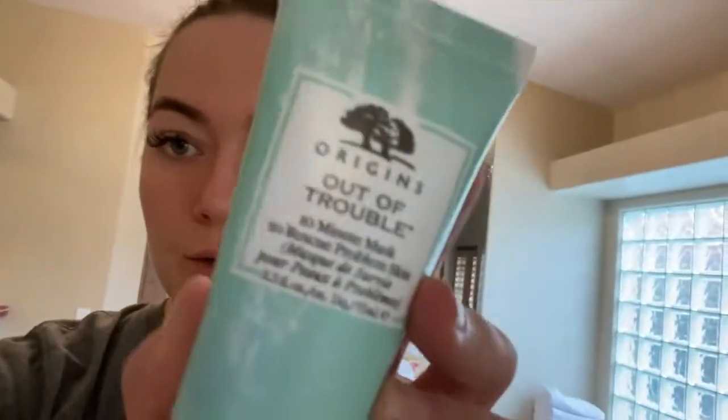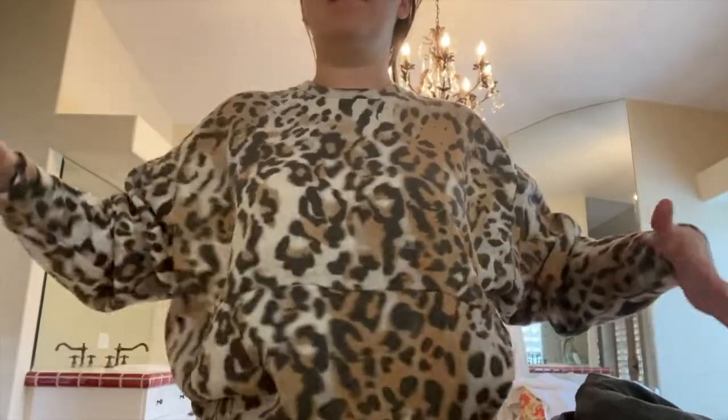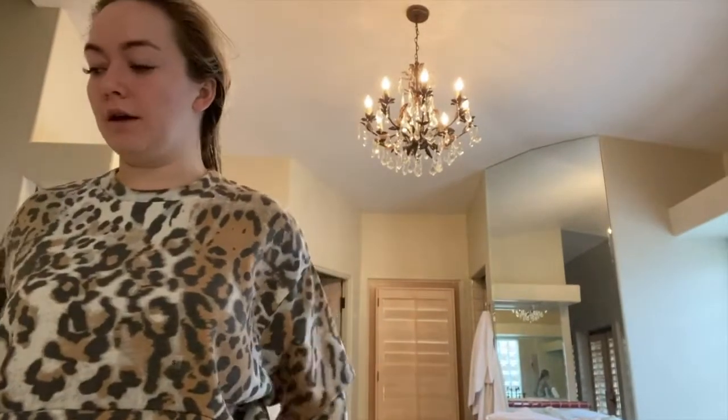Just ate breakfast and I'm going to have a shower. We are kind of planning what we want to do with our last day here, so I'm going to get myself organized before we do anything. I'm going to have a shower and then we're going to do this mask together — it is the Origins Out of Trouble 10-minute mask to rescue problem skin. We're going to target the T-zone. The instructions say: apply a super absorbent layer over clean face and throat, avoid eye contact, wait 10 minutes, and remove with a damp cloth.